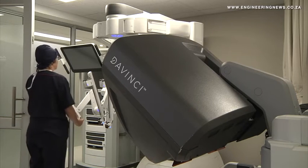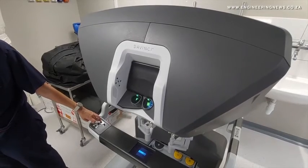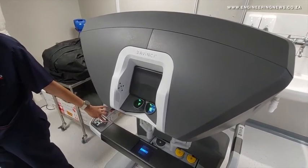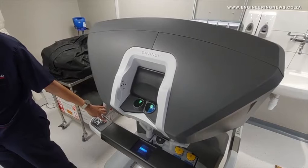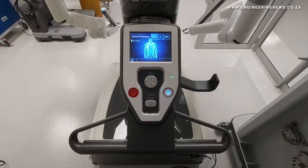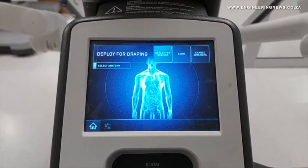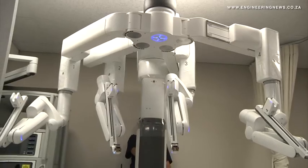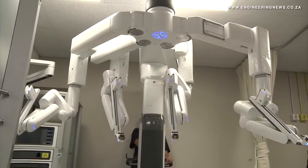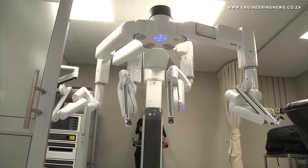Kutsia hopes that more surgeons will embrace this non-invasive technology. He tells us whether the Urology Hospital in Pretoria plans on acquiring more machines: "This has become a big part of what we do, and as we're training more and more young urologists coming through, the pressure on the one machine is becoming more intense. So there's a very realistic chance that we may need to get a second one at some stage in the future."